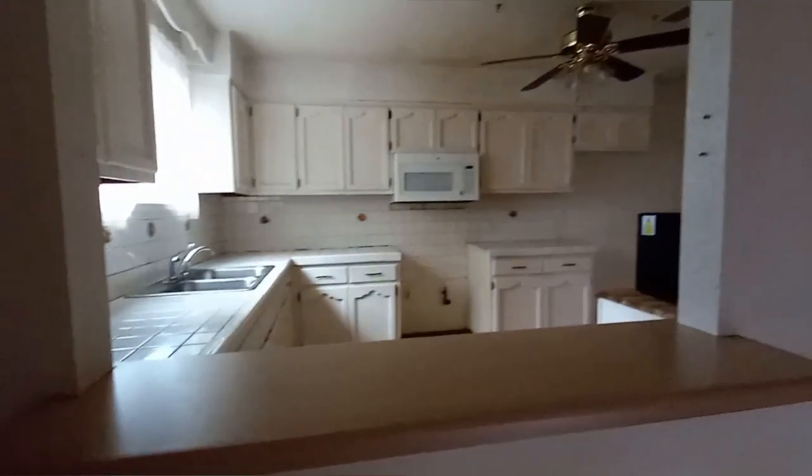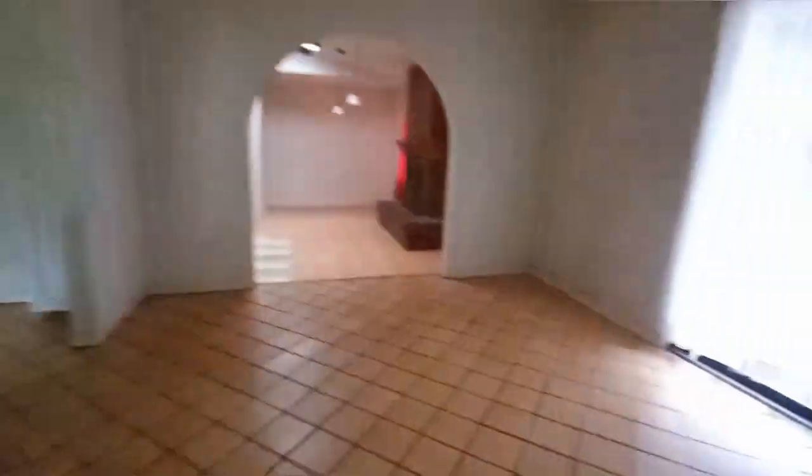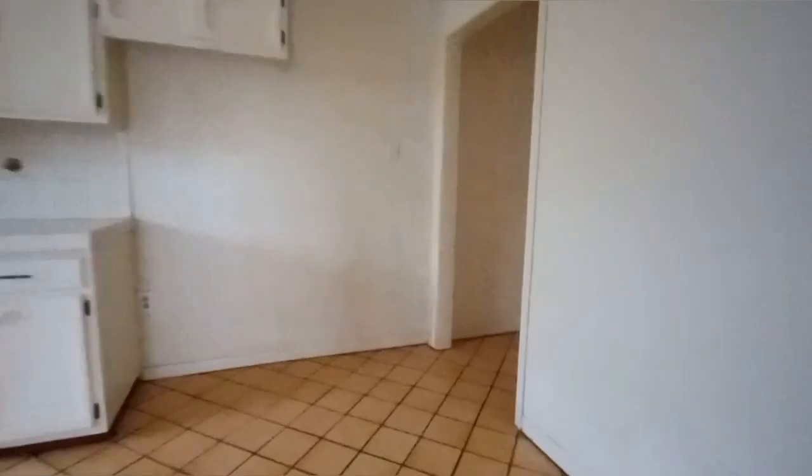That was pretty cool — you could see everything through there. But the sliding doors, no. Now we're going through this side, now we're going to go through the other side.